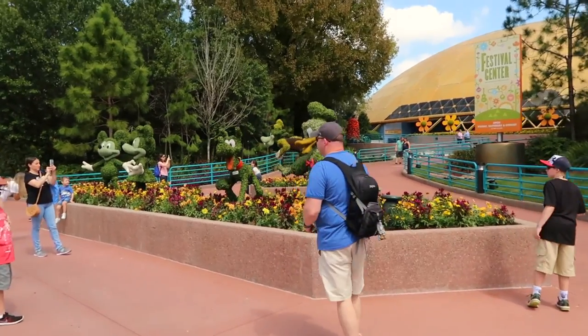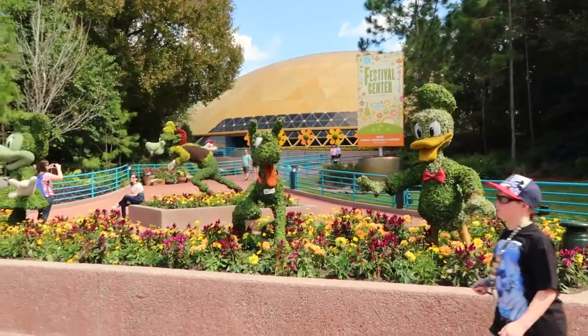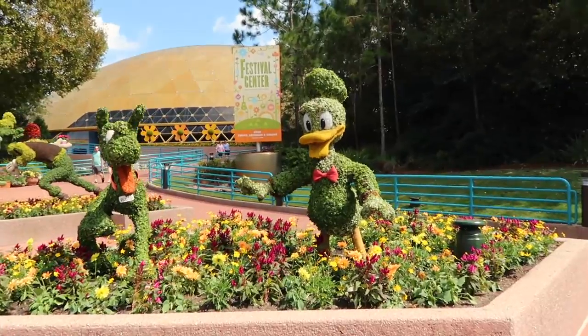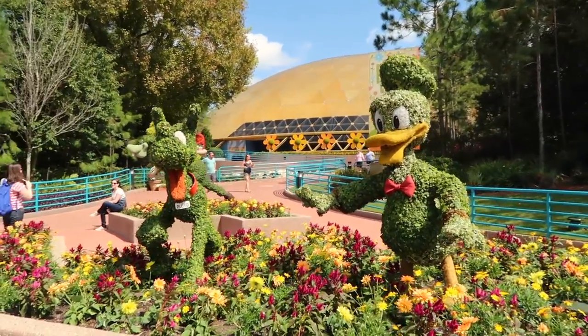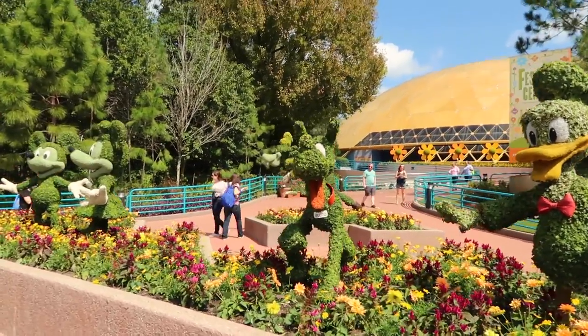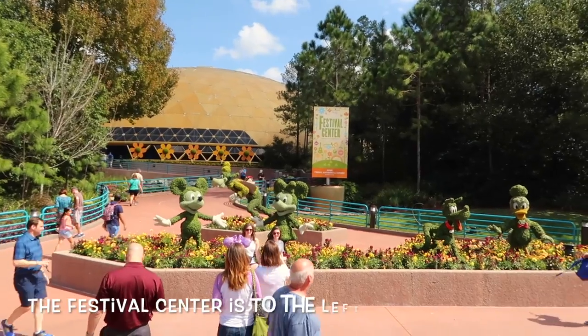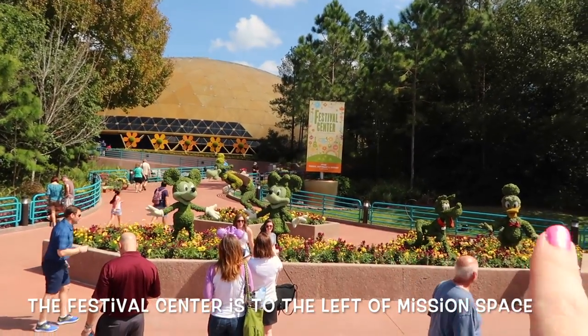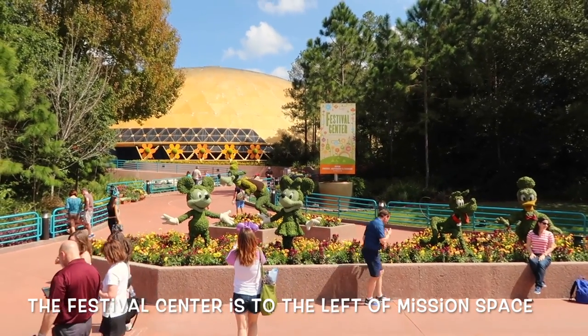Look at all of them, they're so cute. He looks fabulous. Donald's the best, guys. And you have Pluto and Minnie and Mickey over there. And it looks like Goofy's kind of trying to ski over there or something. These topiaries are right in front of the Festival Center, which we like to call Wonders of Life because that was the old name.